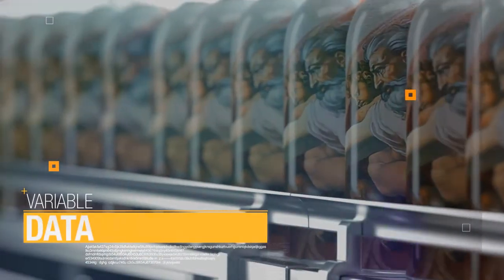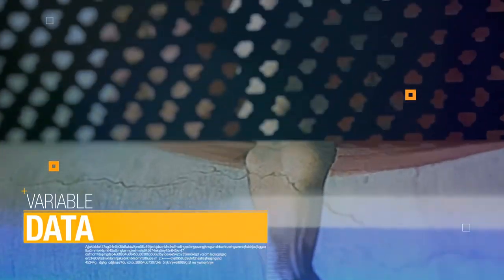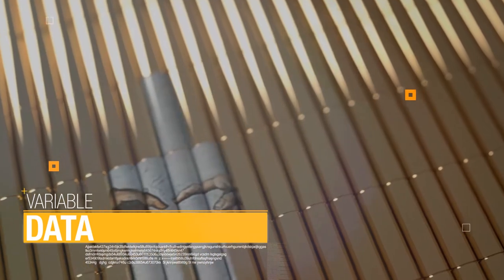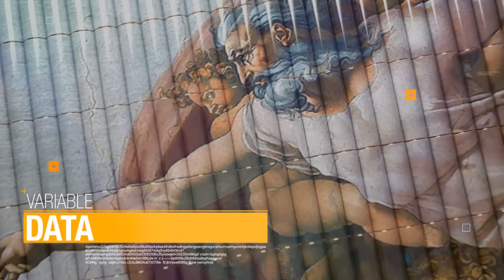Variable data. No more mass production of a single unit as per offset lithography. Instead of 100,000 copies of a single artwork, variable data could print 100,000 unique artworks with customized messages.